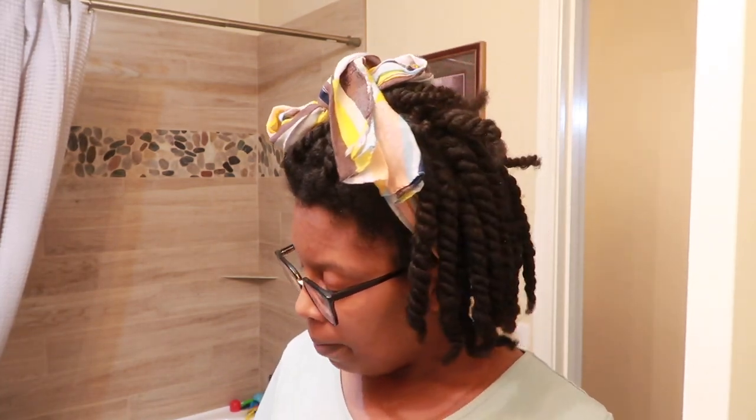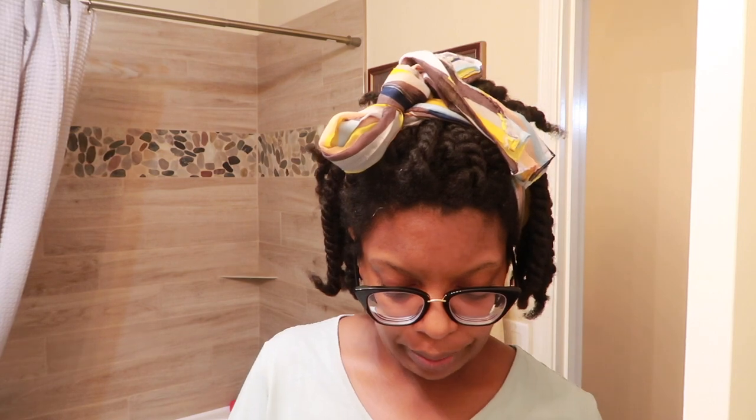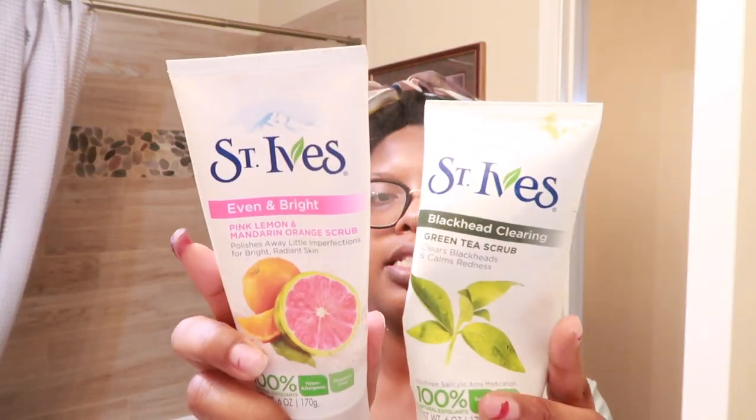I also have the CeraVe Hydrating Facial Cleanser with three different acids — just a little sample I got from Target. As far as facial scrubs go, I've been using an exfoliating pad sent to me by Read by Kiss, which is really cute. I also have St. Ives pink lemon mandarin orange scrub and their green tea scrub. I do face scrubs once a week or as needed.